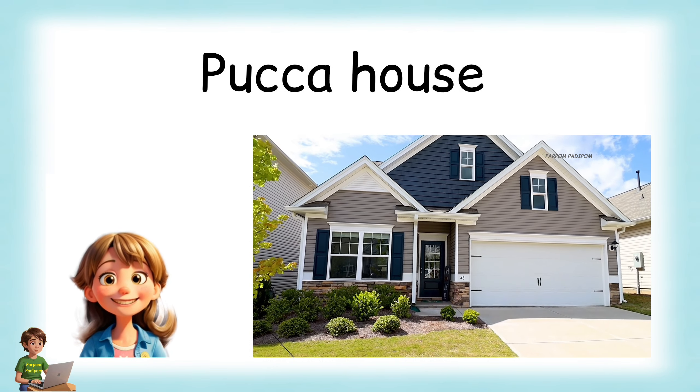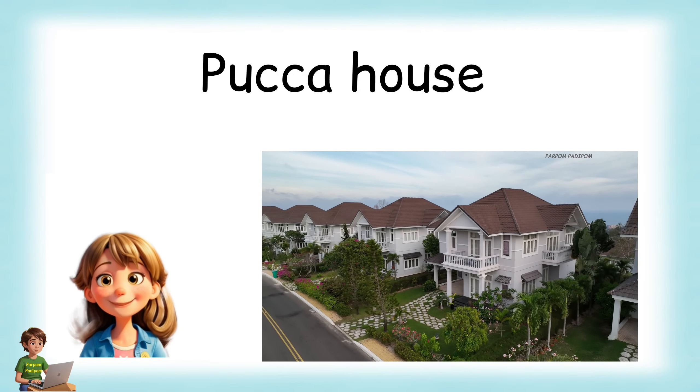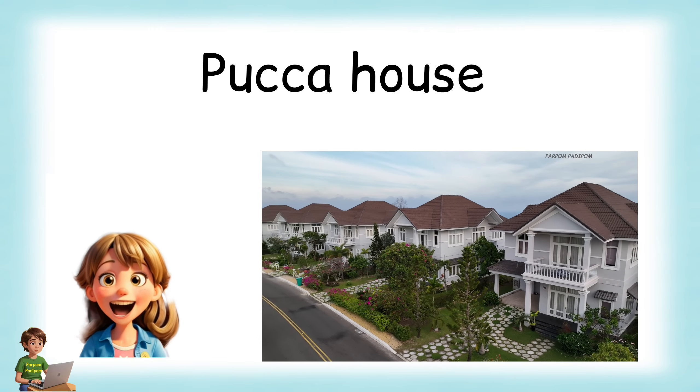A pakka house is built with stones, cement, rods and bricks. It is a strong house and can withstand harsh weather. Buildings, bungalows, cottages and apartments are examples of pakka houses.